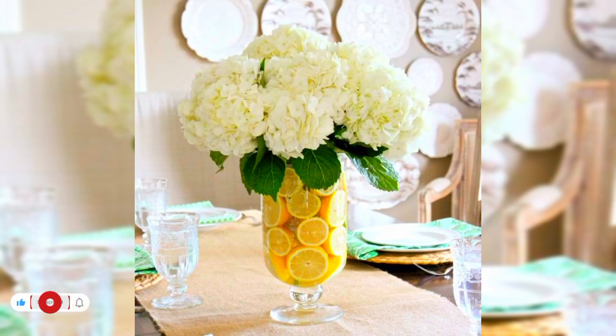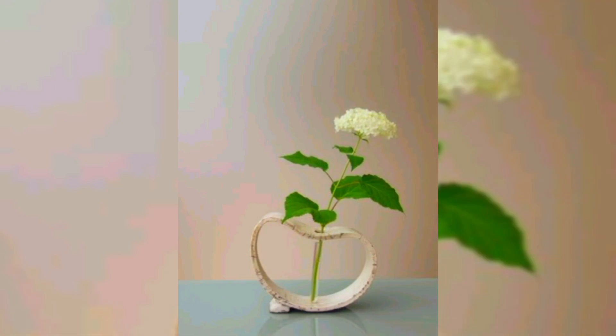Hi everyone, welcome to creative home decoration ideas. Today in this video I will share some beautiful decoration ideas with vases and different ways to create beautiful displays.